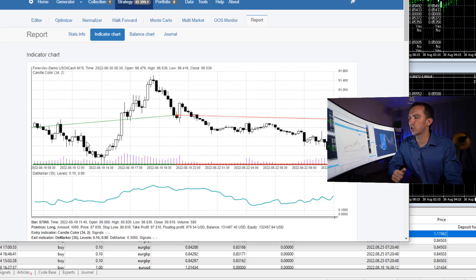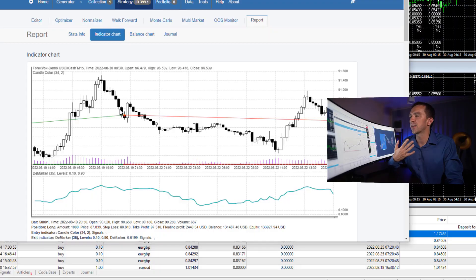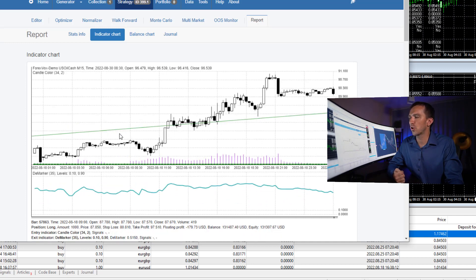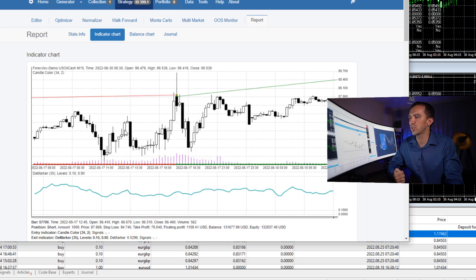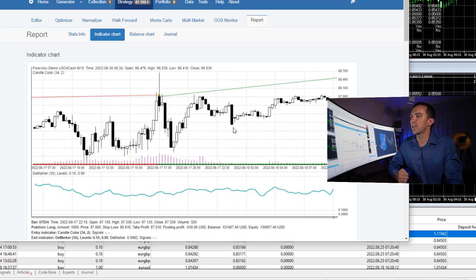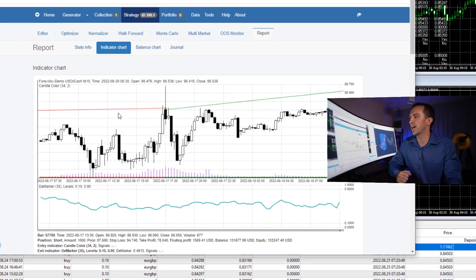The very opposite applies for the short trade — we need to see two huge, bigger-than-34-pips bearish candlesticks before we take the short trade. Here is another example of a profitable trade after two bullish candlesticks. And right over here we see two negative candlesticks where we had a short trade, but you can see that this trade closed at a slight loss.